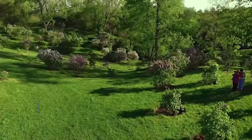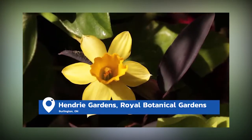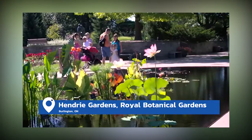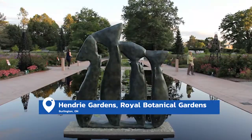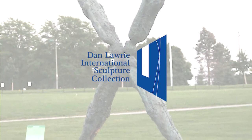Hi everyone and welcome to Hendry Gardens at the Royal Botanical Gardens. I love Hendry Gardens because it has 16 special little gardens all rolled into one, and over the last seven years it's become home to a growing collection of sculptures known as the Dan Laurie International Sculpture Collection.